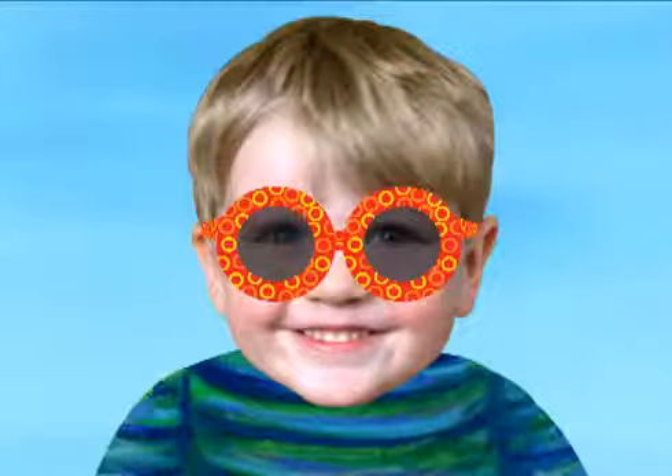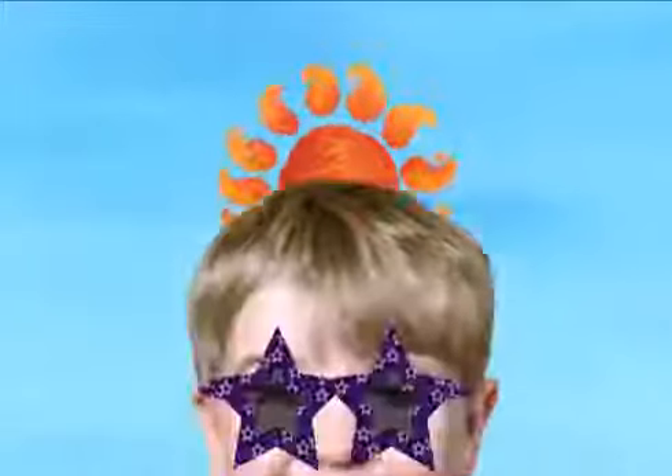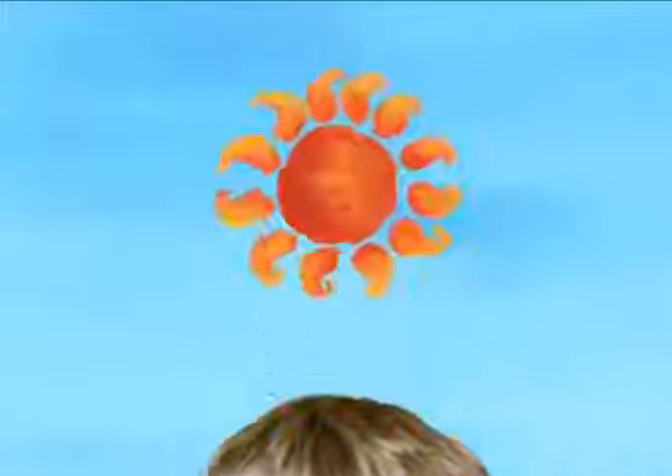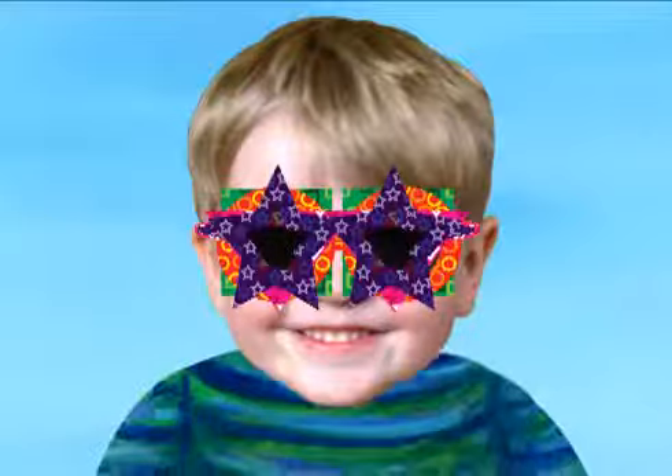Squares, circles, triangles, stars. Which glasses look the best? All of them.